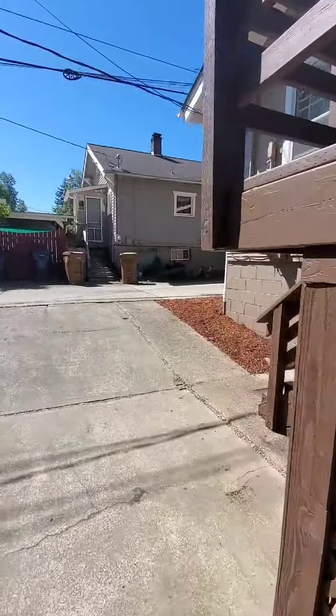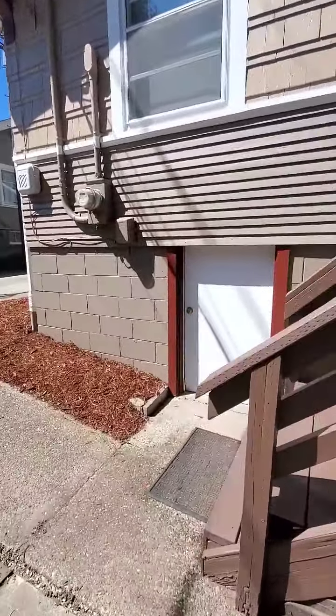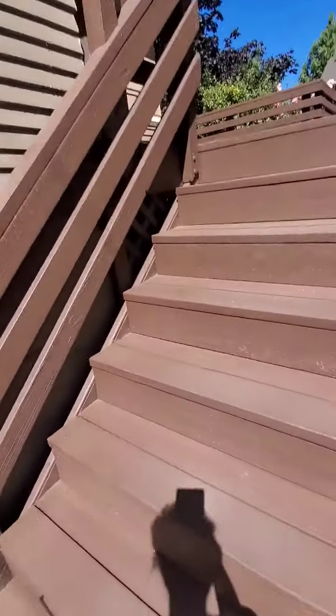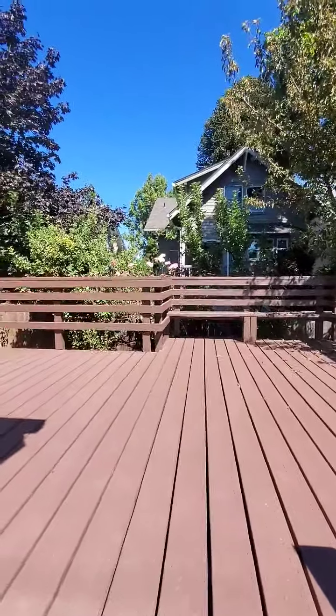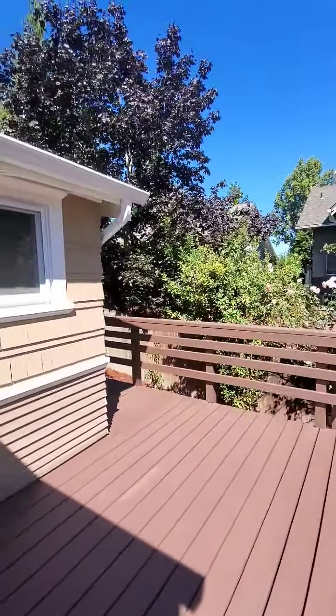So again, three bedrooms, one bath, listed at $448,000 — a craftsman in North Tacoma, one story with a basement. I really liked that one. It's not often on our tour that we see a one-story craftsman; they get swiped up super quick.